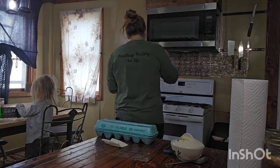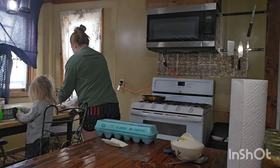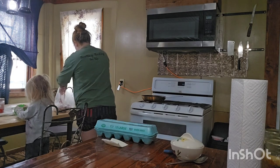Hey guys, so let's spend a few minutes together in my kitchen today. We just got back from our hunting slash camping trip and just want to touch base on something real quick.